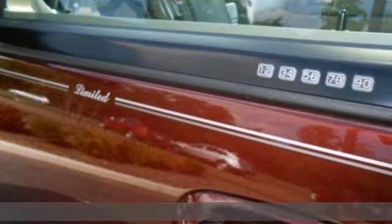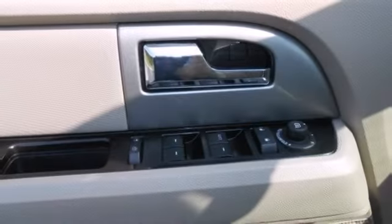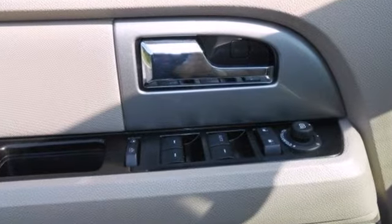It comes with anti-lock brakes, multiple airbags, fog lights, keyless entry, heated mirrors, roof rack, and a tow hitch receiver.